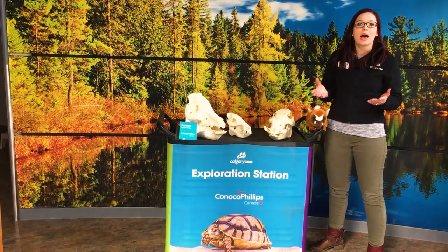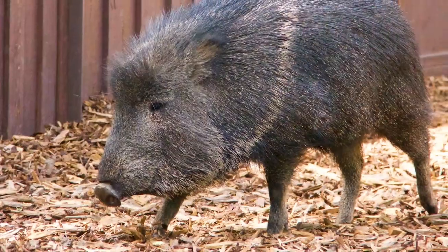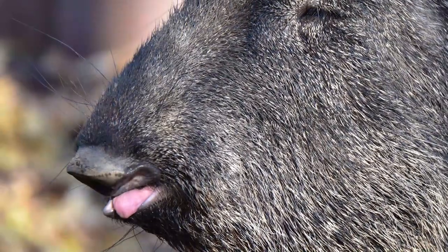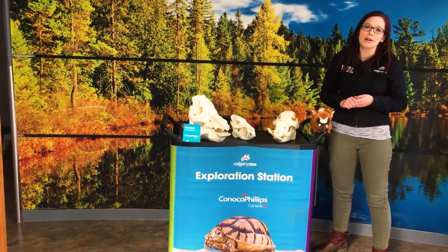We also have Chacoan Peccaries, which are an animal that looks a lot like a pig. A lot of folks walk by and go, oh that kind of looks like a warthog — what is that? And it's a peccary, which is sort of related to pigs but they're not a true pig.